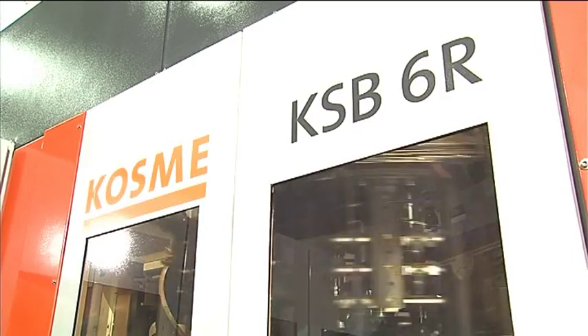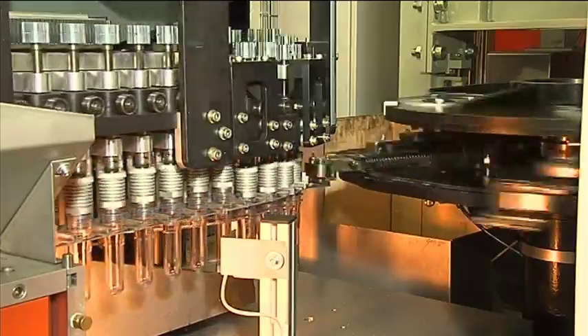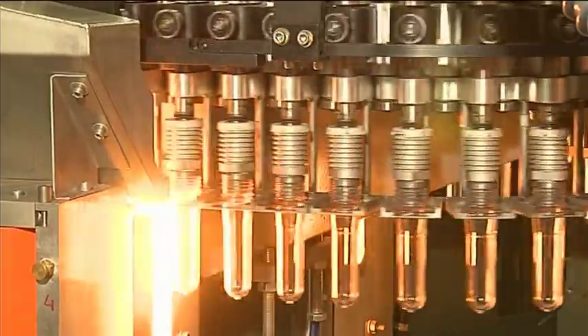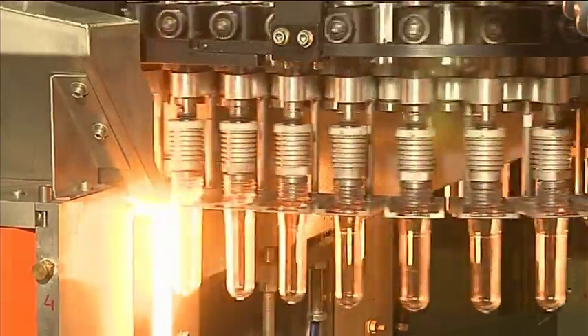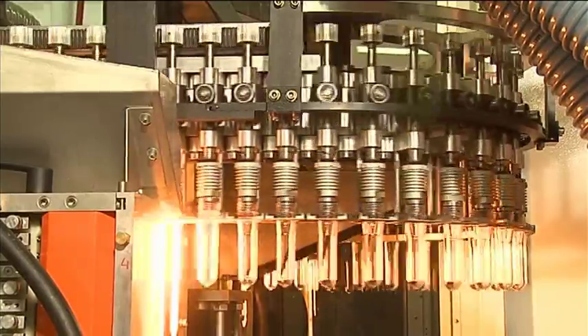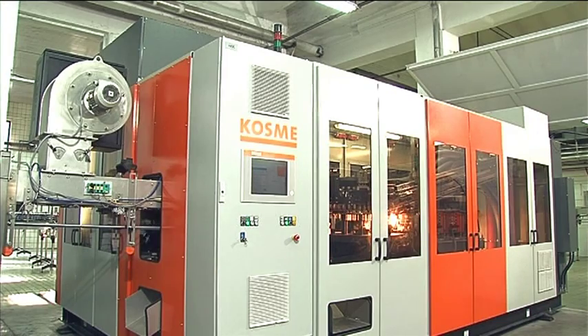Our decision to choose COSME as the supplier of the blow-moulding machine was the right one. We were persuaded by its enormous speed and high efficiency. Additional advantages for us when working with COSME machines include easy maintenance and options for using them to produce beverages with and without carbonation, in an enormous choice of different container designs. Not to mention, of course, the excellent service support that Krohn's and COSME offer us.